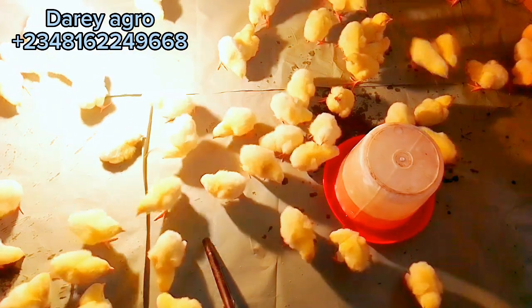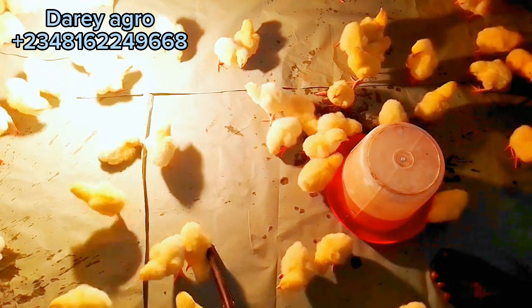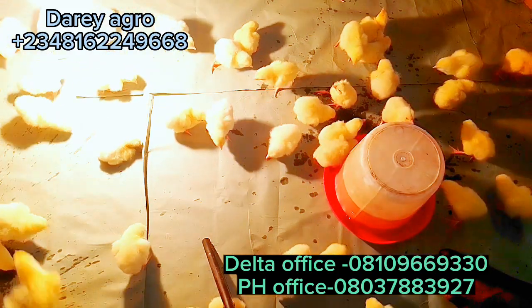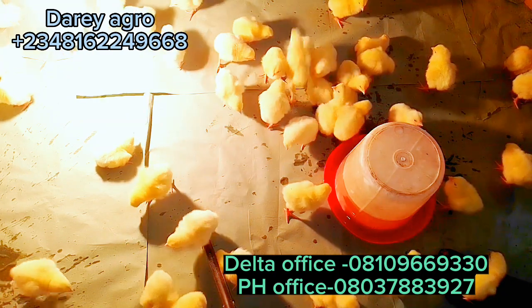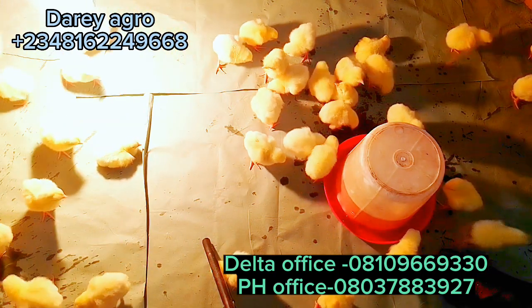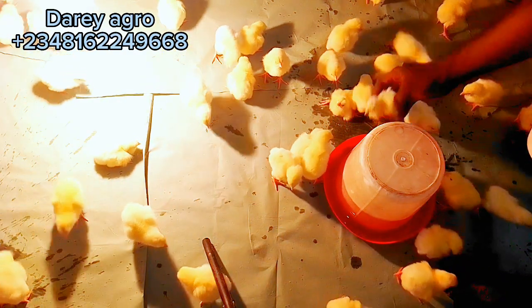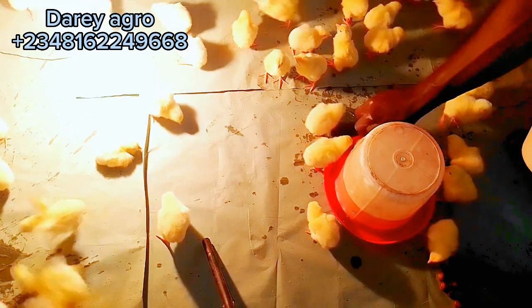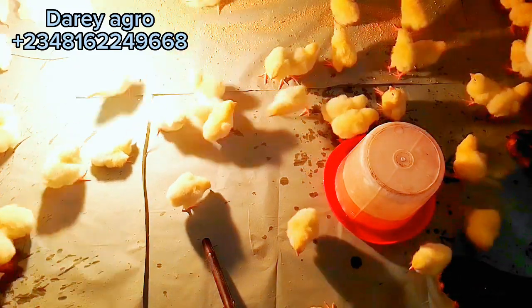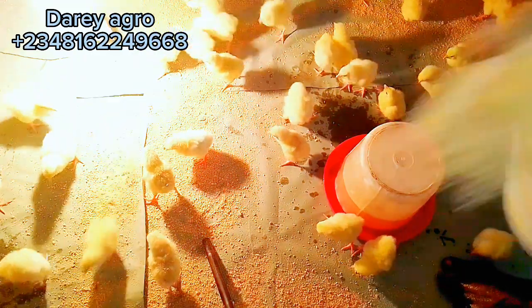Regulate the temperature — chicks cannot regulate their own temperature within the first 14 days of arrival. At the same time, while regulating temperature, make sure you provide room for cross ventilation, because when there is no cross ventilation there will be carbon dioxide build-up in the room, which could lead to early chick mortality.